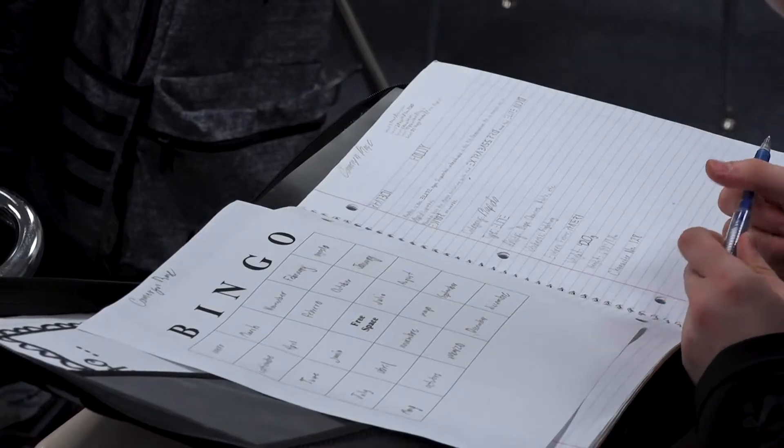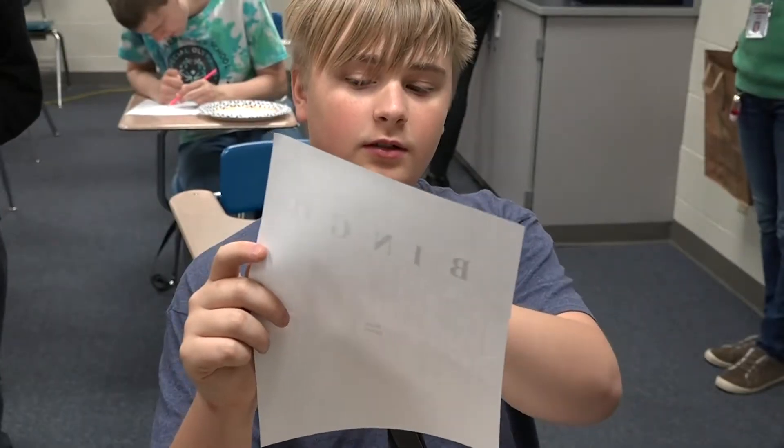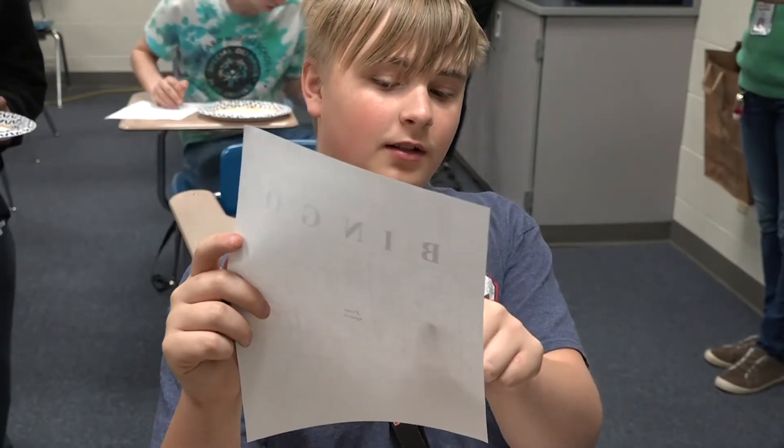Everyone knows some Spanish like hola, uno, or adios. And we have some students here who are now just learning the basics.